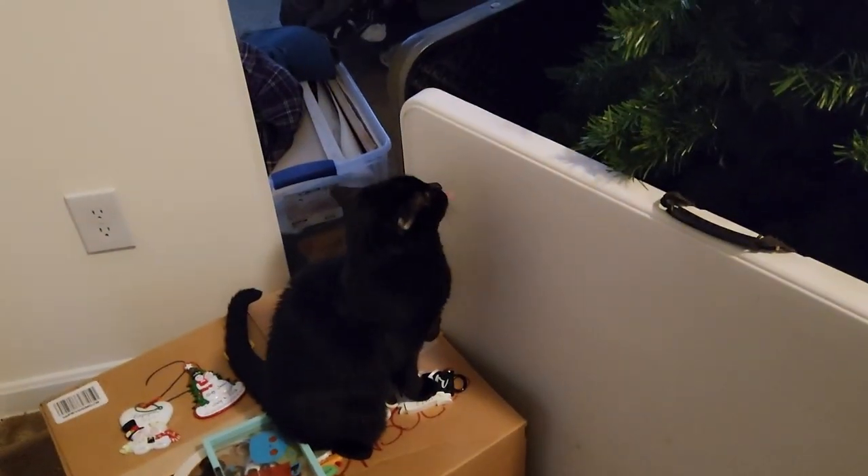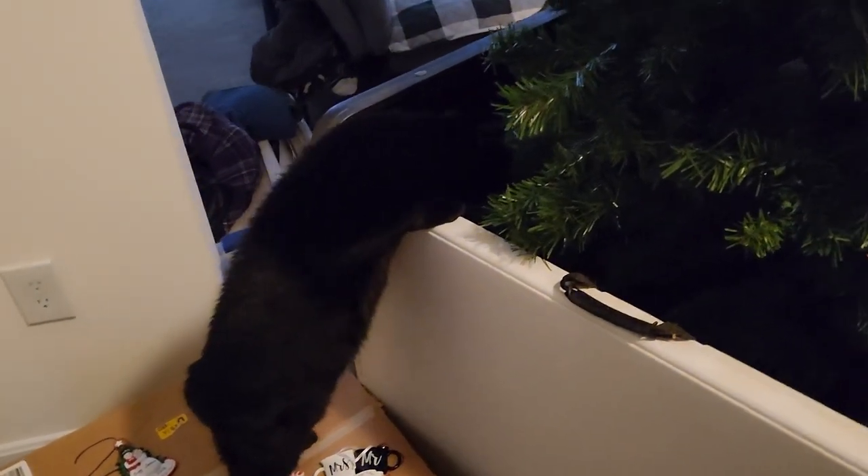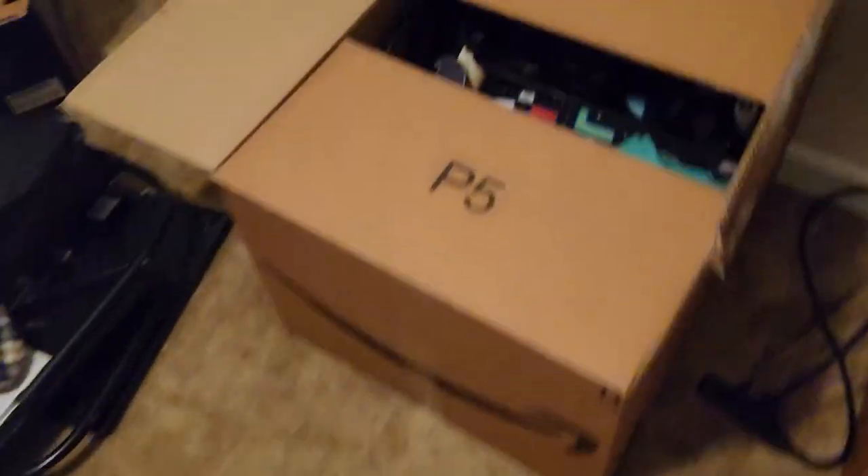Welcome back, everybody. Excuse you — what do you think you are doing? I have video evidence this time. Oh my goodness — Christmas trees and pika kitties do not mix, let me tell you.